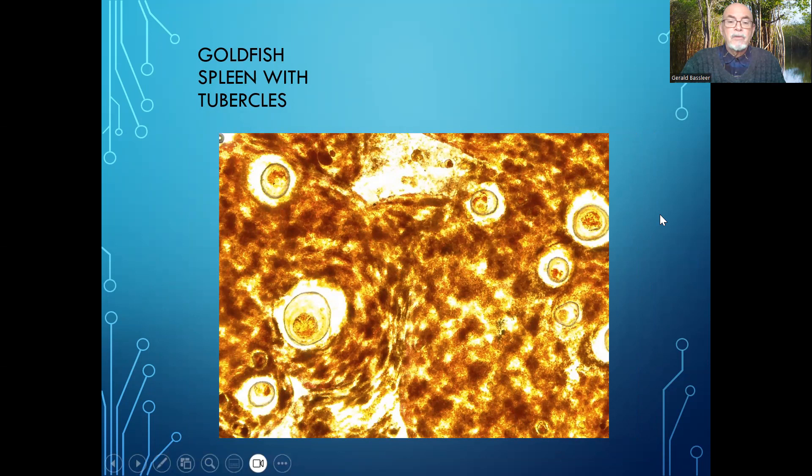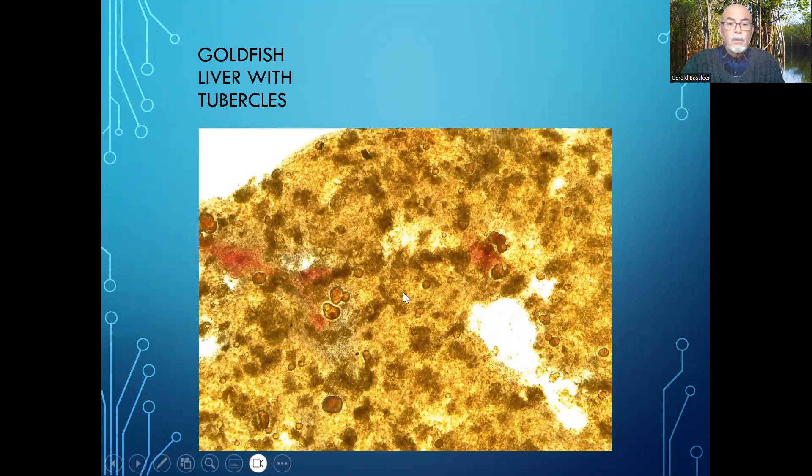Here we can see that the spleen had a massive amount of tubercles. That's a tubercle — most likely mycobacterium. You can see it's encapsulated, so hardly any medication can reach it. The organ is defending itself against the infection, so the fish has a defense, but at the same time healthy tissue is being taken away.